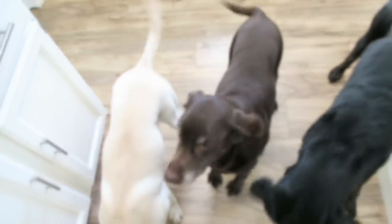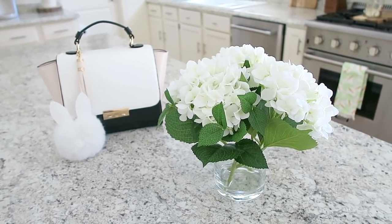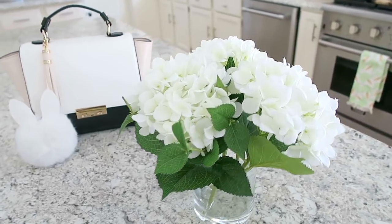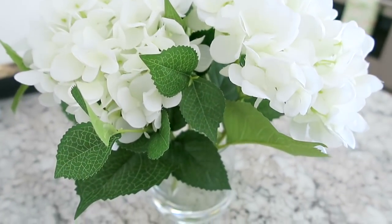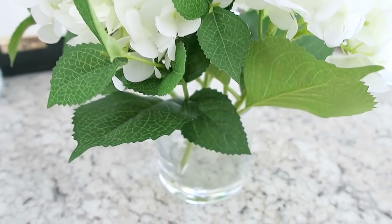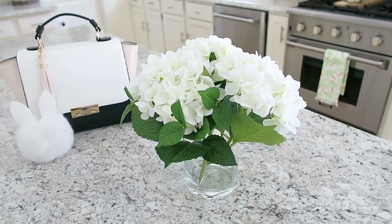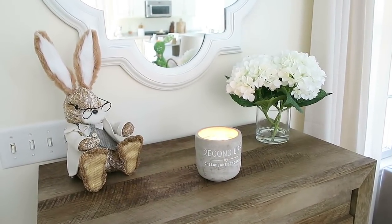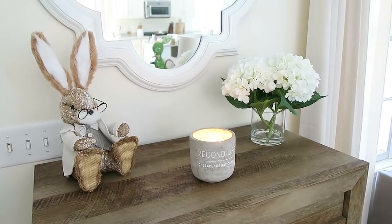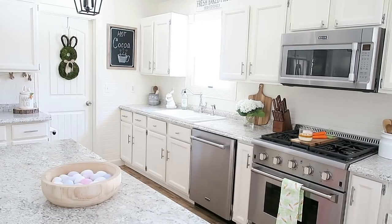I also picked up some gorgeous hydrangeas from Target. I ended up getting a few of these because they were so pretty and only $16.99. I love that they have fake water in them — they look really nice and realistic, bringing spring vibes into my house without always having to buy fresh flowers. I have one sitting in my entryway so it's one of the first things you see when you come in, and another on my kitchen countertop.